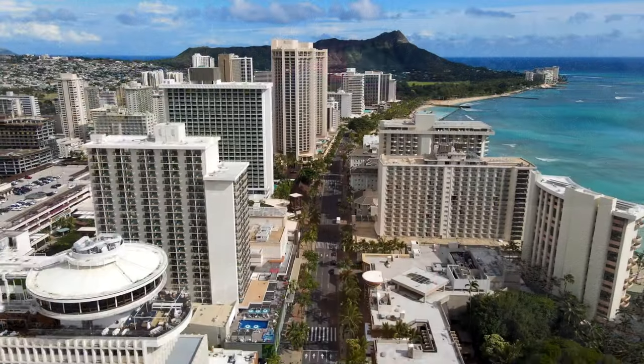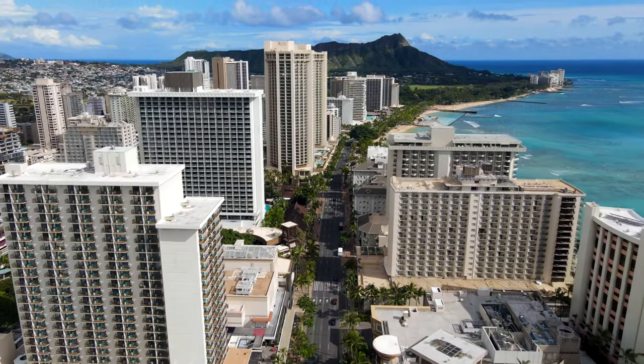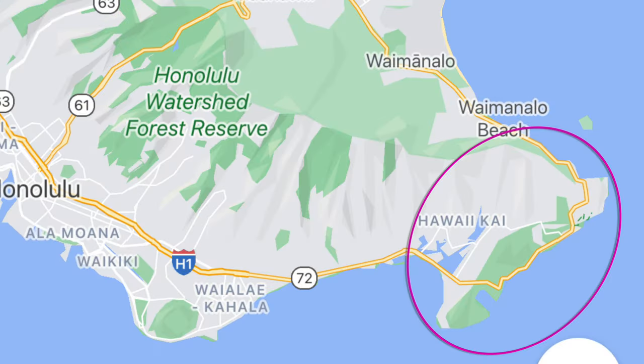There are two things I love about today's video: itineraries that are conveniently located next to each other for easy logistics, and knowing the prices so I know what I'm getting into. This first itinerary is a 20 to 25 minute drive from Waikiki headed toward the east side. We're going for priceless views — the only cost is really the food.